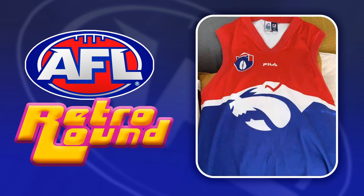Last up is the Bulldogs — another unique pre-season design so obscure that I couldn't even find a photo of a player wearing this jumper. I actually really like this ultimate take on the Robo Dog design, so hopefully they bring this one back even just for a retro game.